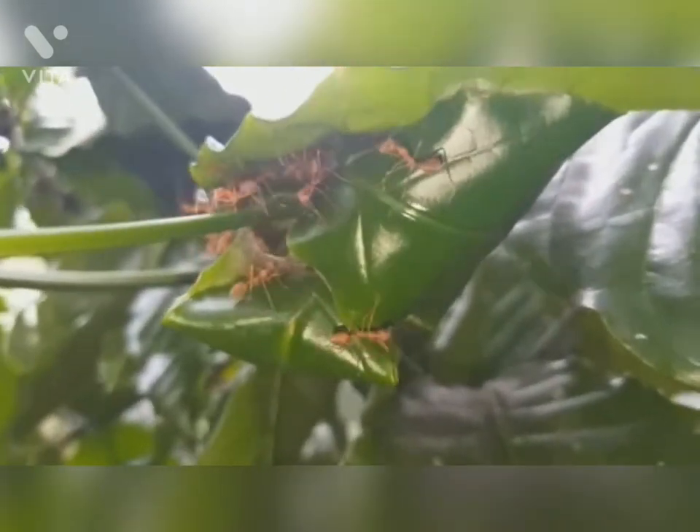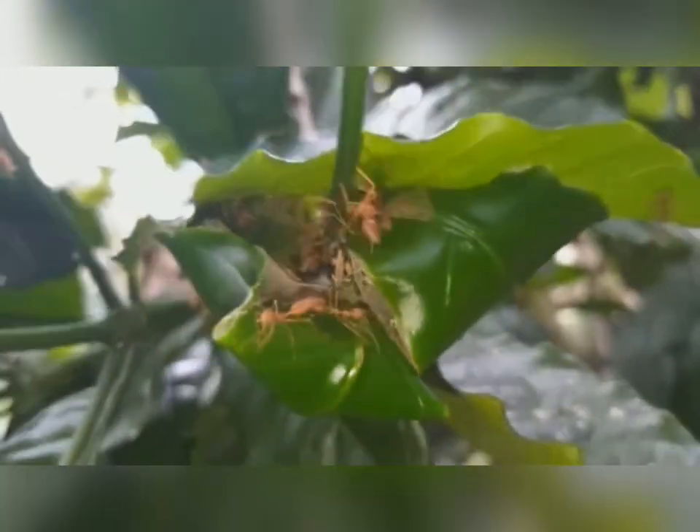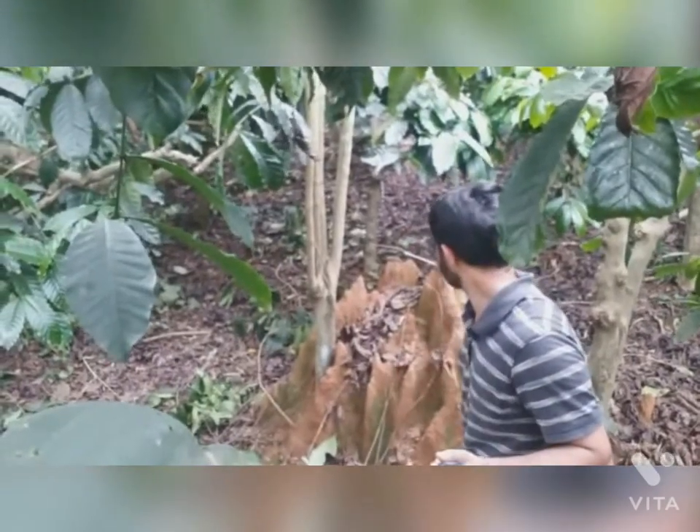This is called red fire ants. From their ability to inflict painful bites and stings, they can cause a burning sensation. People are often stung by fire ants when they stumble upon the nest.